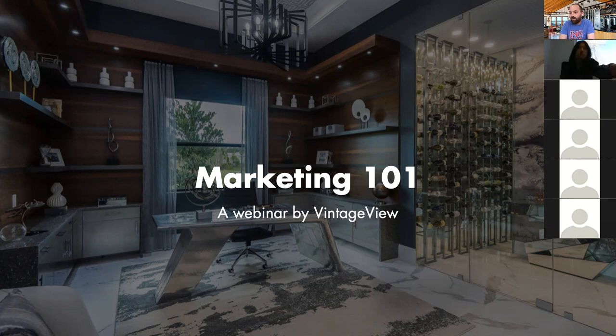Good morning. Welcome to another Vintage View webinar. Today we've got a brand new piece of content launching for the first time. This is a 30-minute guide to marketing. It's a lot that we're going to try and get in here, but the hope is you can leave today with some actionable items that can help you literally today, if not tomorrow, starting improving your marketing tactics and strategies.